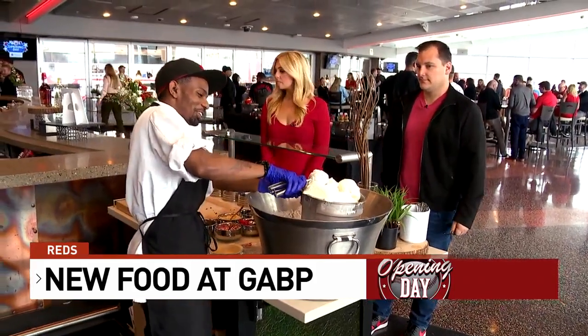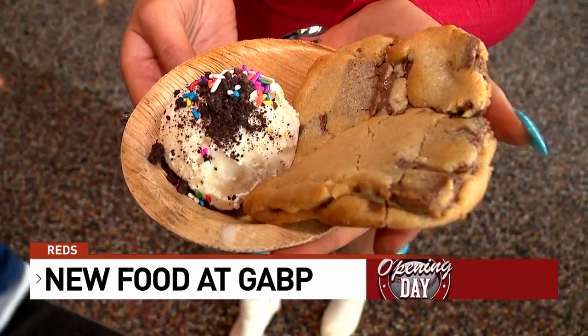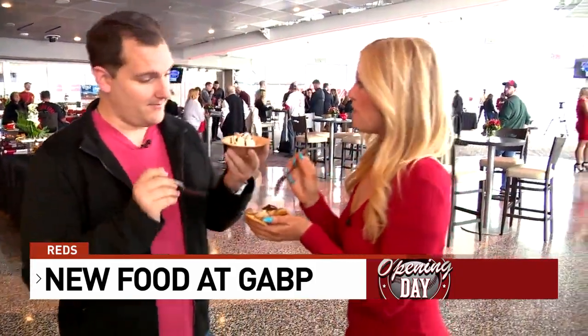We rounded out our afternoon of grazing with an ice cream sundae, complete with a warm Penn Station chocolate chip cookie. The results are in: Chris liked the tacos the best, and I was partial to the nacho burger. It goes without saying, though, we both loved the ice cream sundae.